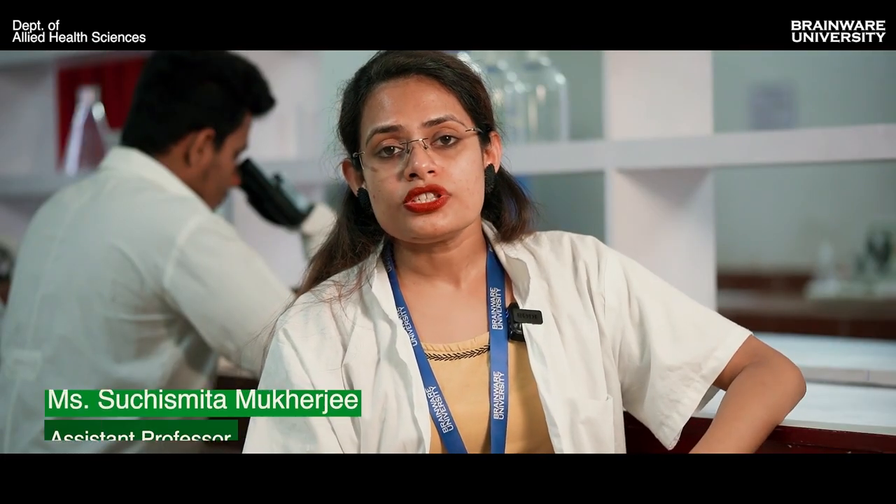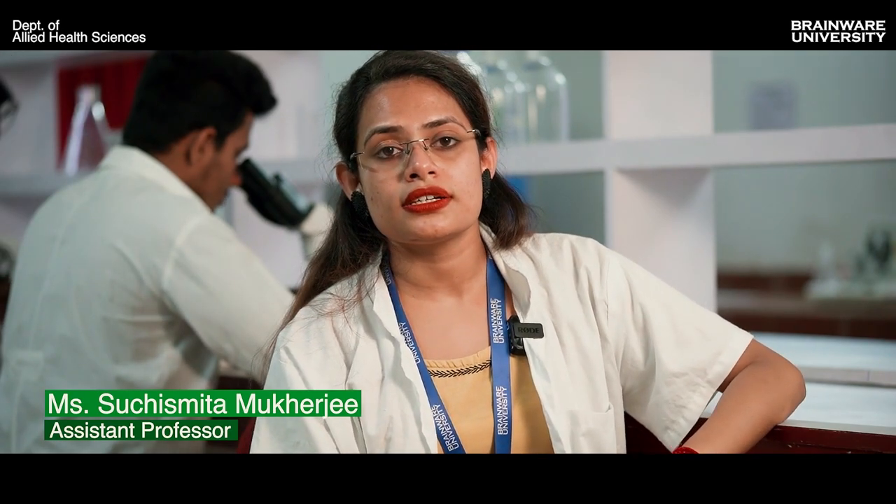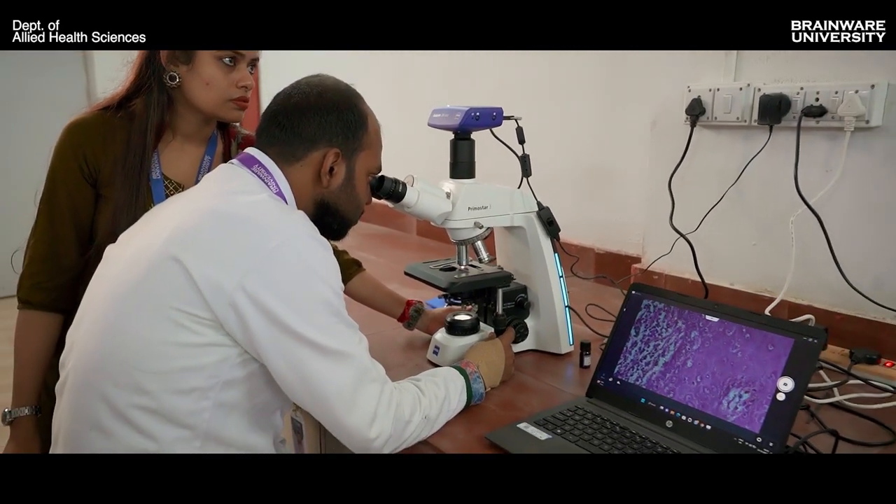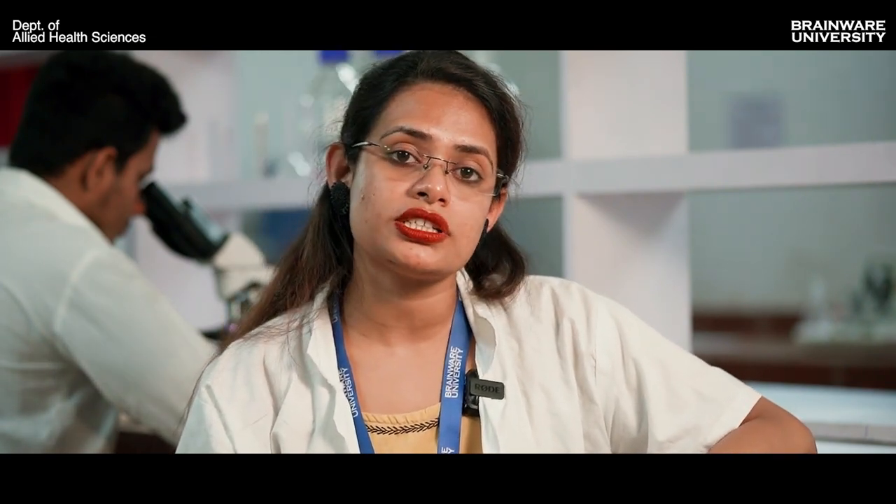We use modern machines like semi-auto analyzer, digital microscopes, ELISA reader, electrolyte analyzer and cell counters — the kind of machines found in laboratories, nursing homes and hospitals — which are very useful for clinical practice and health professionals.